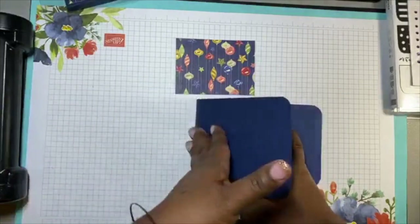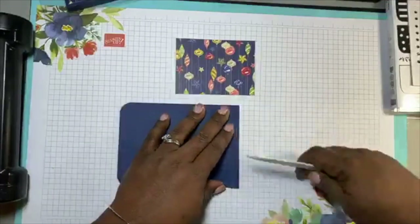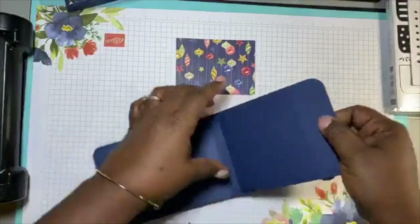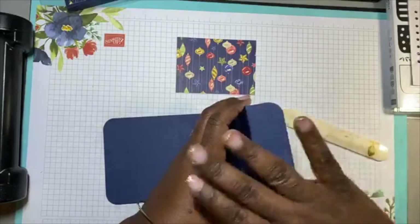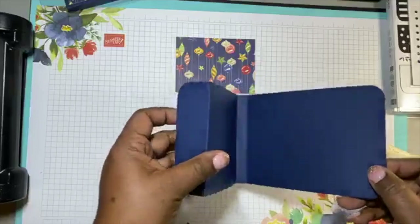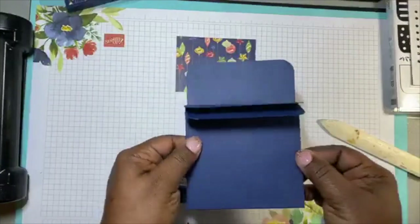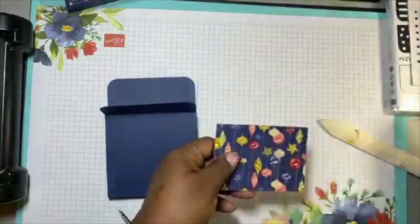We want to burnish those scores so it's nice and pretty. Now this goes up like this, and the front flap — where we made the one and a quarter inch score — that goes forward, the opposite direction of how you scored. It's going to look like this: down here are your five and five and a half scores, and this score right here is your one and a quarter.